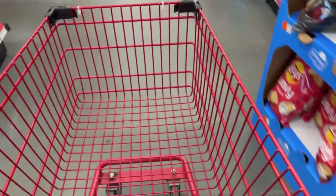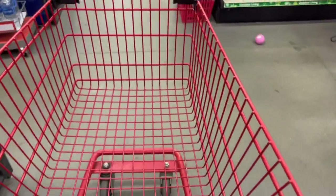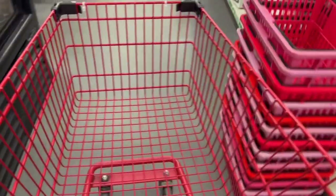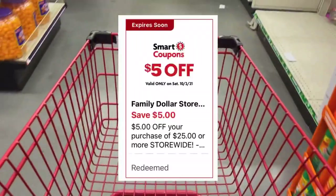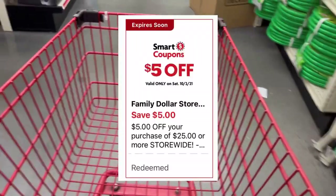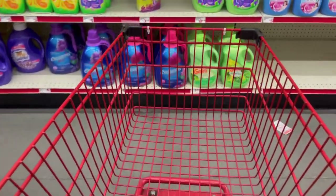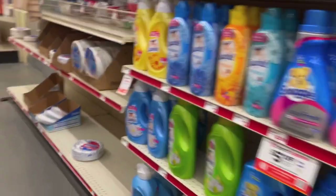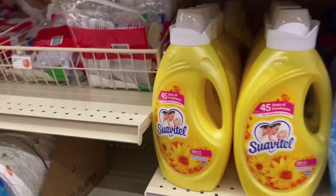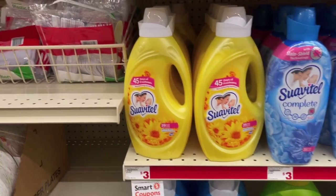¡Hola amigos, bienvenidos de regreso a mi canal! Espero que se encuentren muy bien. Les deseo un feliz sábado — el día de hoy me encuentro en el Family Dollar. Vamos a estar haciendo una transacción aquí usando el cinco veinticinco, y también voy a estar yendo al Dollar General para hacer una transacción ahí usando el cinco veinticinco también. Así que vamos a empezar aquí en el Family Dollar.